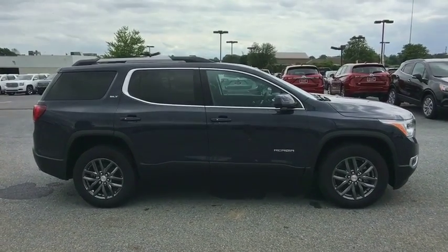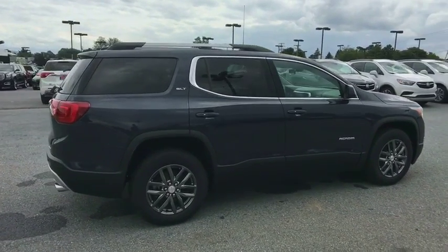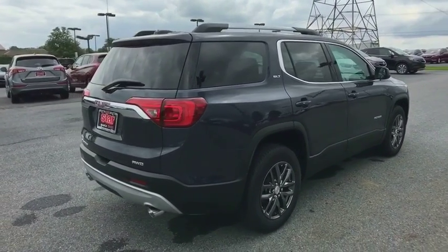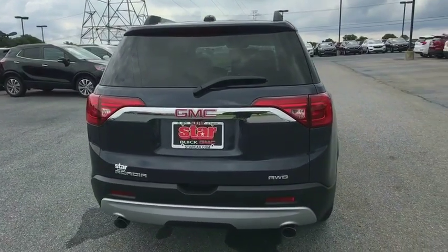Here are some of this vehicle's great options: power passenger seat, Bose sound system, traction control, power liftgate, dual airbags, power steering, four-wheel disc brakes, universal garage door opener, eight speakers, electronic stability control.